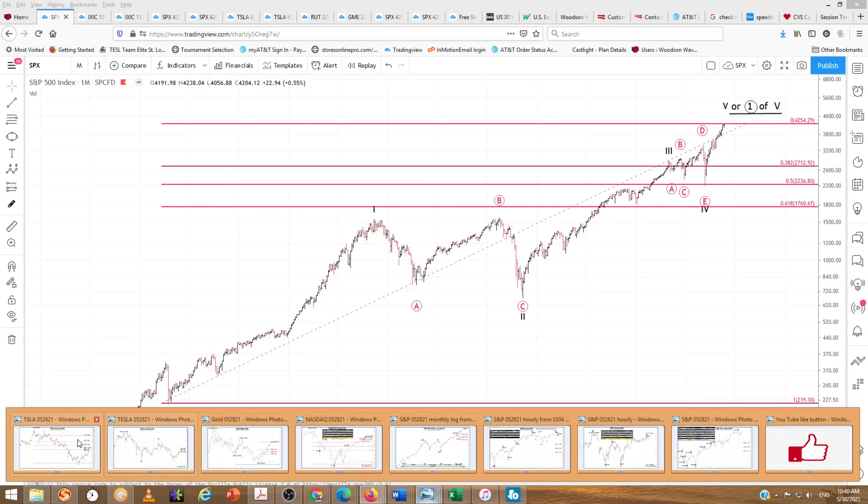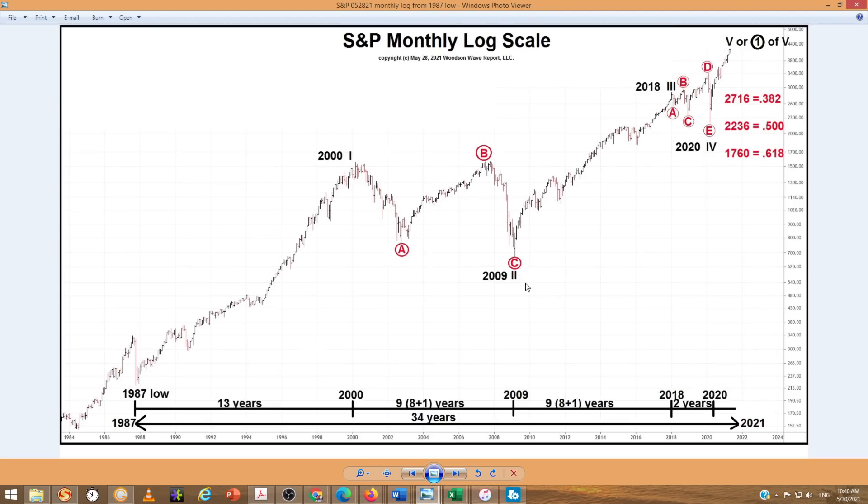Here is the monthly log. There is that same wave count — 2000 high, 2009 low. That's an A-B-C wave 2, and this is an A-B-C-D-E expanding flat triangle. Again, that's wave 5 or wave 1 of 5. There are those retracement targets. From the 1987 low, we've got 13 years for wave 1, a Fibonacci 8 plus 1 (9 years) for wave 2, and the same Fibonacci 9 years for wave 3. We've got a 2-year correction for wave 4 — another Fibonacci number. If this equals in time, we'll have 13 years onto the 2020 low, putting us to 2033. So we'll see how this plays out, if this is the end or just wave 1.